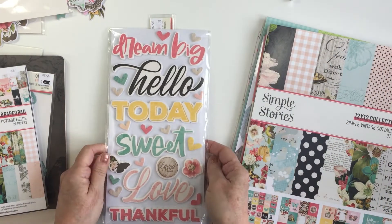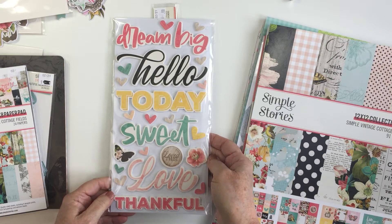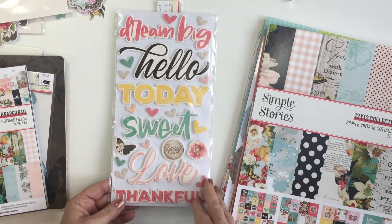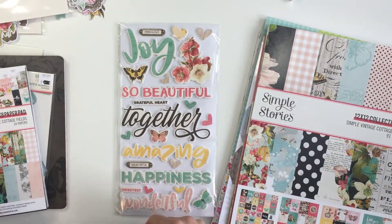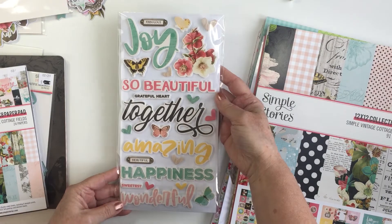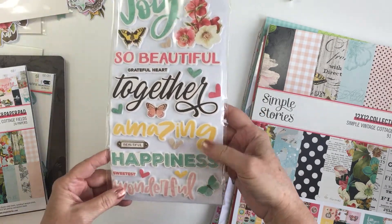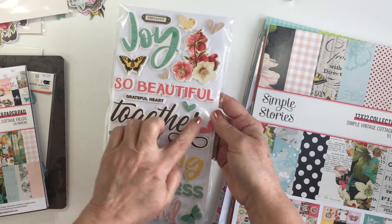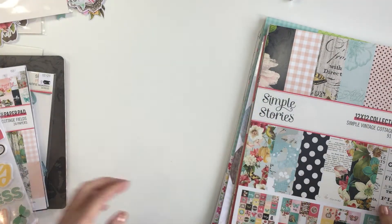I also got these, which I love — Simple Stories foam phrase stickers — plus some hearts, butterflies, florals, and other little bits. Really gorgeous phrases: Joy, Grateful Heart, Together, Amazing, Happiness, Wonderful, and some smaller ones too — butterflies, hearts, floral pieces. So beautiful.